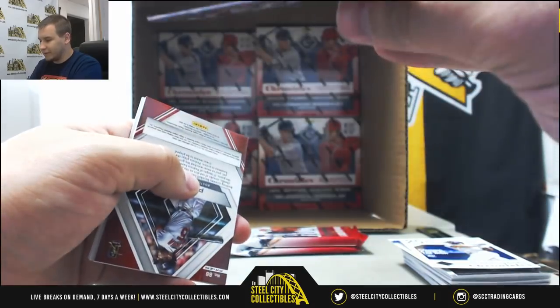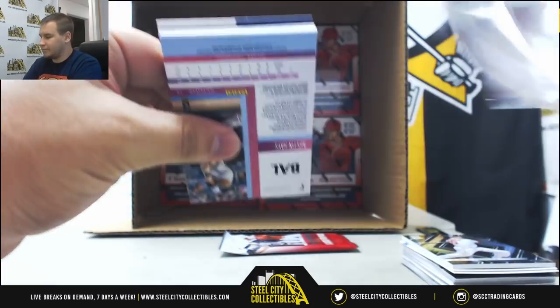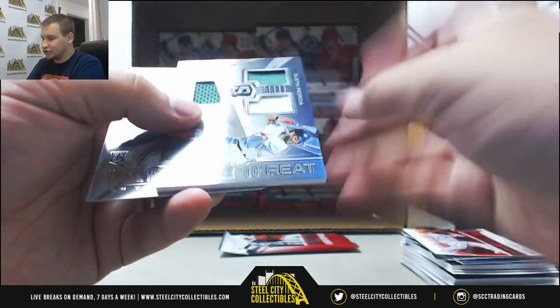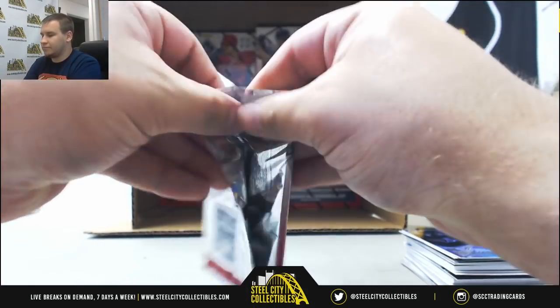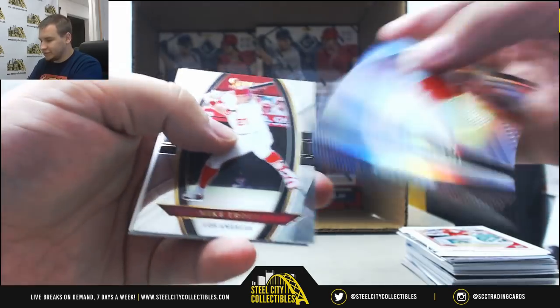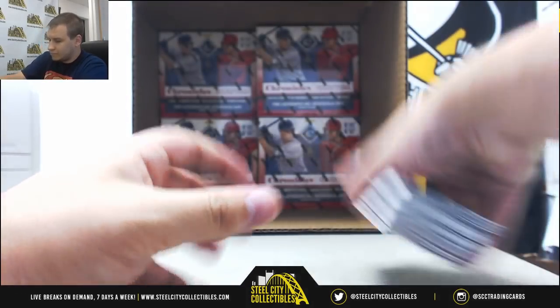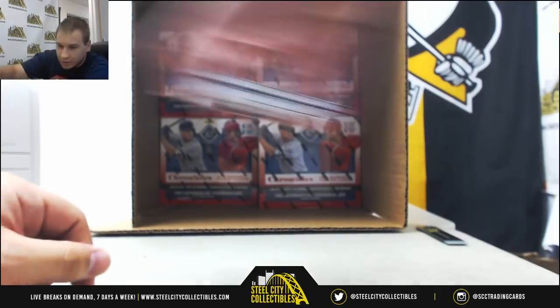Neon Blue for the Red Sox. Ronald Acuna, numbered to 99. And Dustin Pedroia base for the Red Sox, Spectra. Stanton 299. And for the Red Sox, 1099, Triple Jersey, Dustin Pedroia. And more regular base — Ohtani. And autograph of Javier Guerra for the Padres once again.